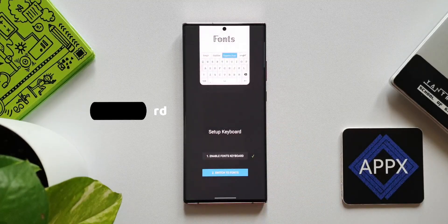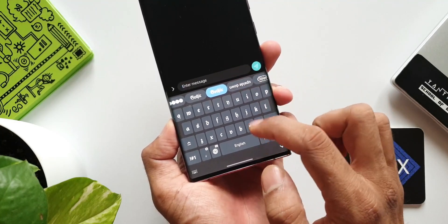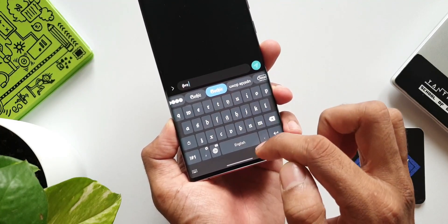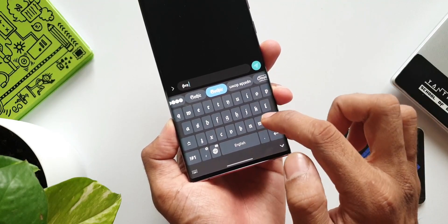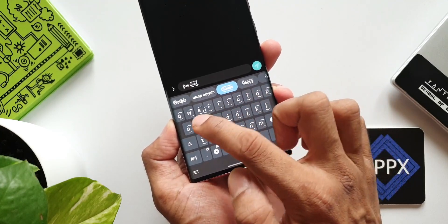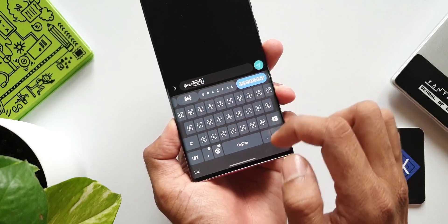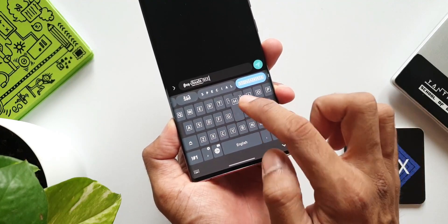The fourth app on the list is Fonts Keyboard. It's just a keyboard with cool-looking fonts. If you're bored of using the same old font every day for texting, start using something new for a change. This is a very simple keyboard which focuses only on fonts and no other special features, and that makes me not want to use it as my main keyboard.